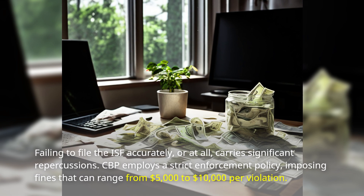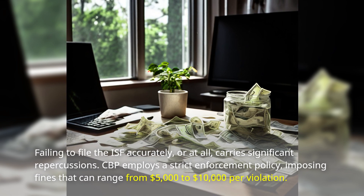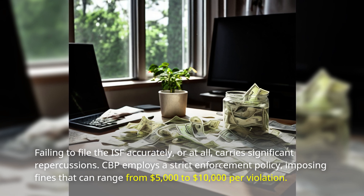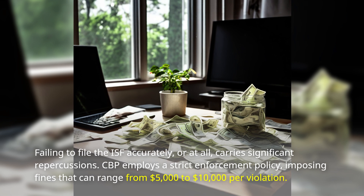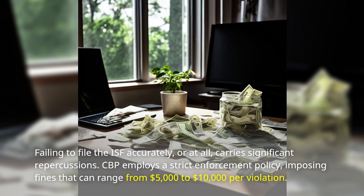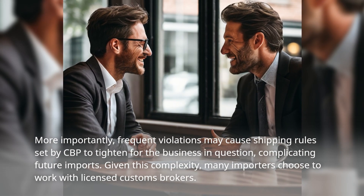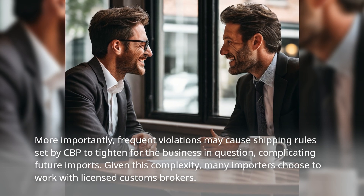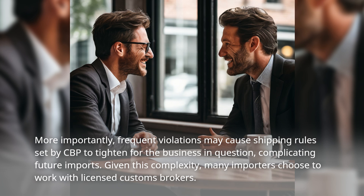Failing to file the ISF accurately, or at all, carries significant repercussions. CBP employs a strict enforcement policy, imposing fines that can range from $5,000 to $10,000 per violation. More importantly, frequent violations may cause shipping rules set by CBP to tighten for the business in question, complicating future imports.